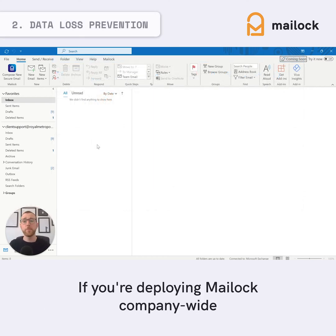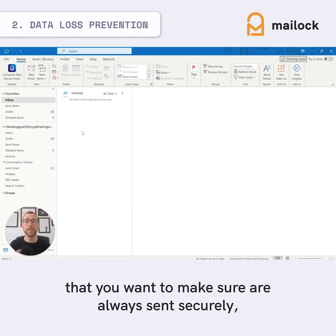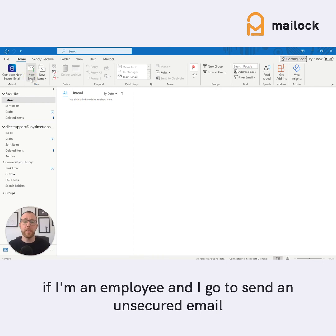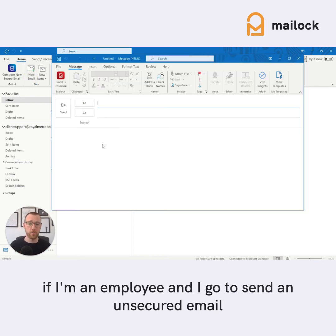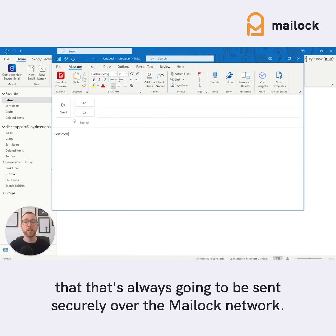If you're deploying Mail Lock company-wide, there may be particular kinds of information that you want to make sure are always sent securely, for example bank account numbers or sort codes. So if an employee goes to send an unsecured email but includes the word 'sort code', there's a net in place to make sure that it's always going to be sent securely over the Mail Lock network.